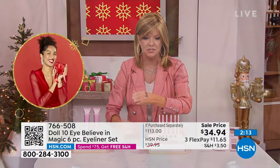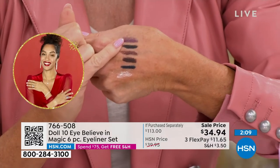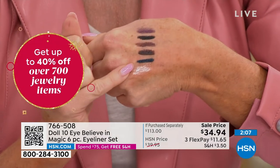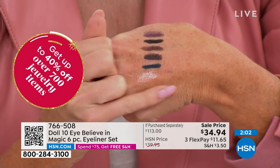Here are some of the colors again so you can see them close up exactly. They're all beautiful. What is your — I love this pearl. Tell me some of the ideas you do with the pearl.